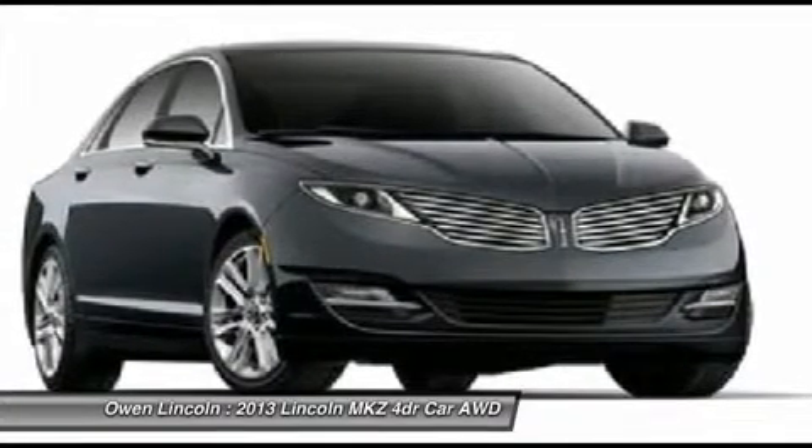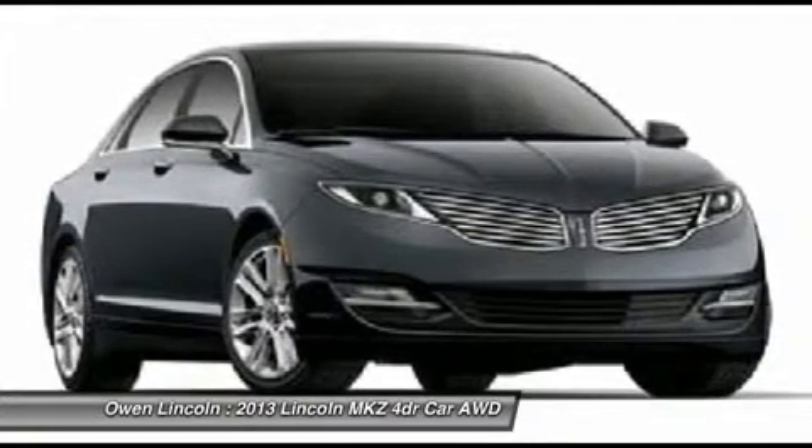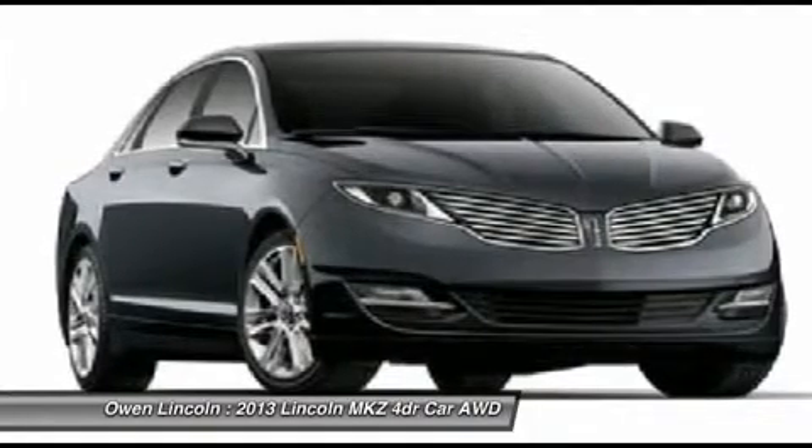Functional SYNC with MyLincoln Touch, Sirius satellite radio, anti-lock braking system, intelligent access with push button start, push button shift.